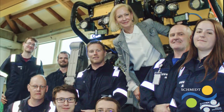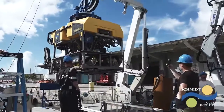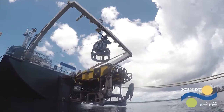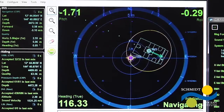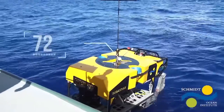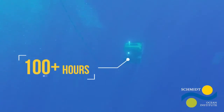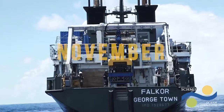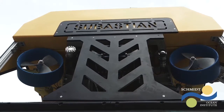This year we completed the construction of ROV Sebastian, an amazing feat for Schmidt Ocean Institute. Sebastian was integrated onto Falkor and sea trials placed ROV Sebastian in real-world conditions, demonstrating its functionality as a modern research tool. Falkor returns to Guam for continued operational testing and training with ROV Sebastian.